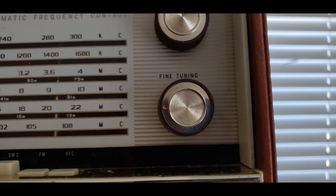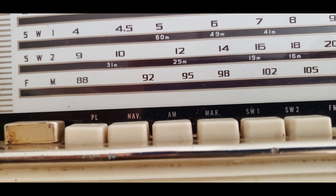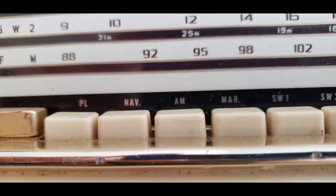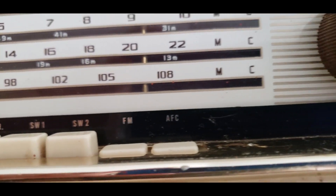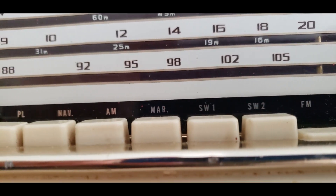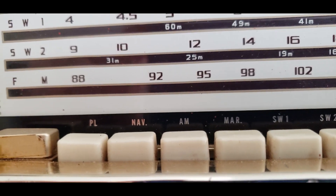It's got tuning and fine tuning for the shortwave, which is button-actuated. You've got AM, shortwave-1, shortwave-2, FM, AFC, and marine bands. I have no idea what NAV means. What is NAV? Is that navigation? I have no idea.